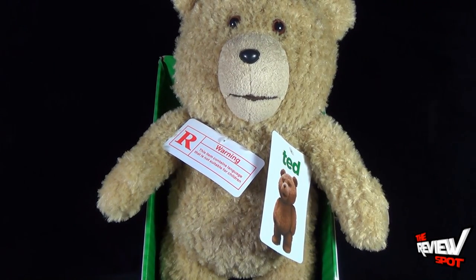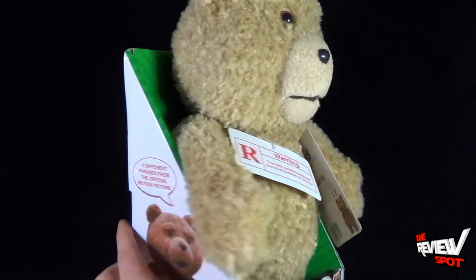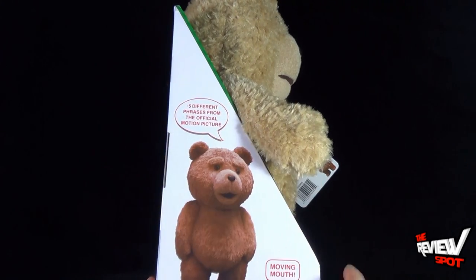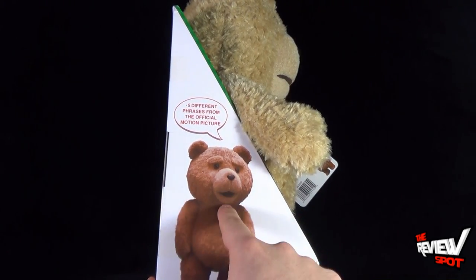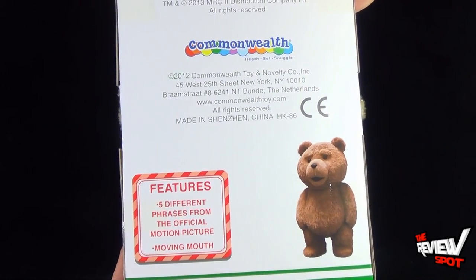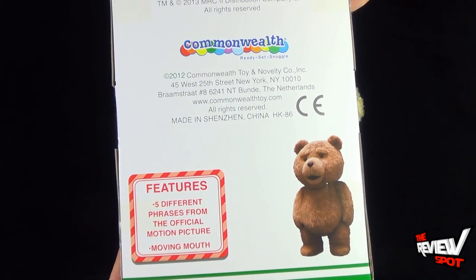You can also order this and pick yours up from Think Cool Toys, which is ultimately where I got mine from. I just want to show you guys the packaging — there's a picture of Ted on the side, and once again on the back it features five different phrases from the official motion picture.